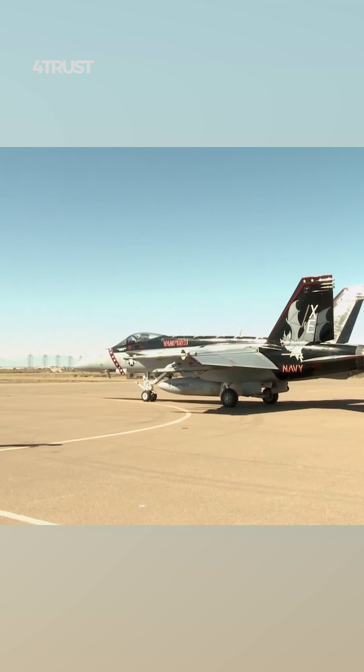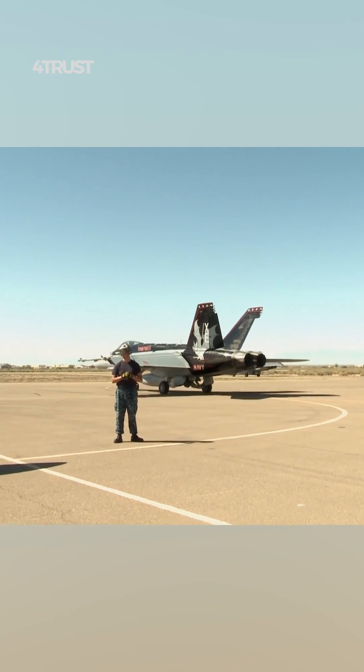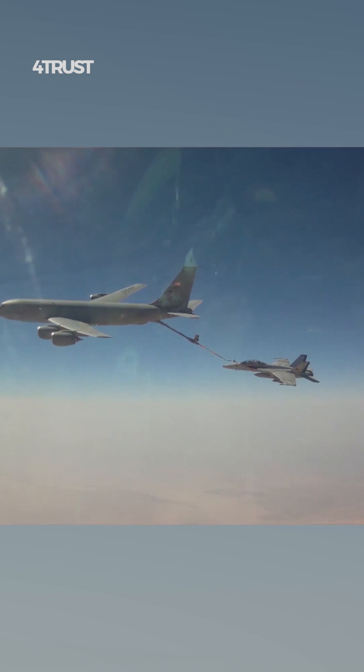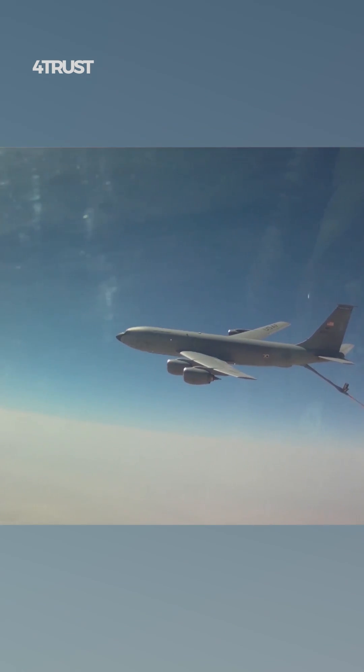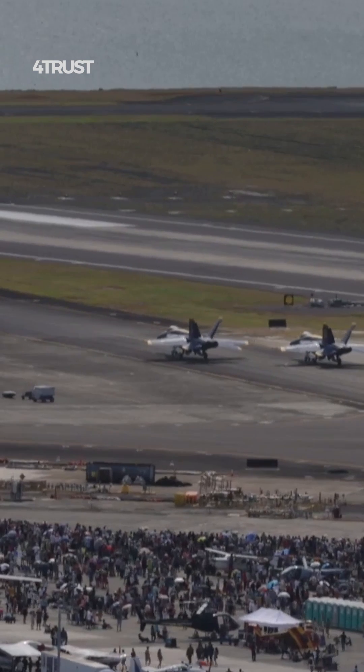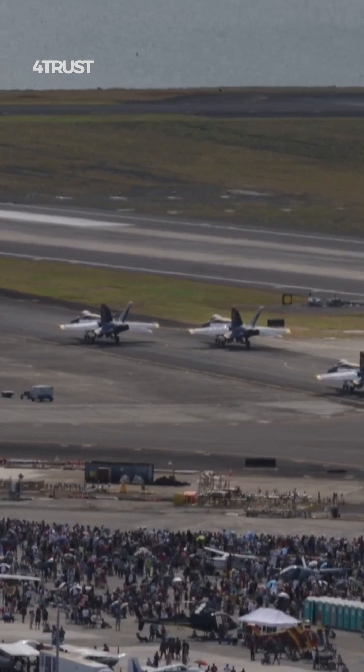The Super Hornet shares a significant degree of commonality with its predecessor, the F-18 Hornet. This commonality streamlines maintenance, training, and logistical support, reducing the complexity and cost of operating a mixed fleet.